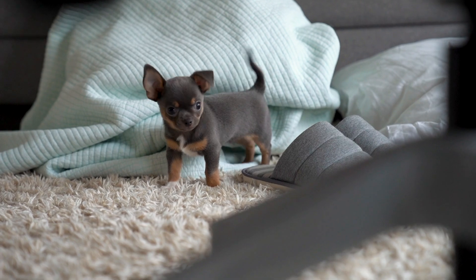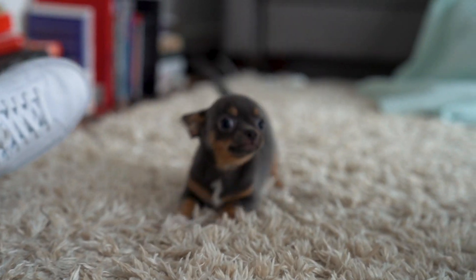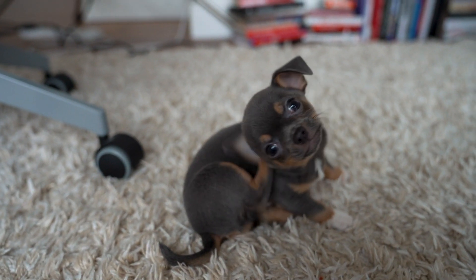Just one announcement before we get into it: there is a new team member here at Fox Web School. This is a super important announcement. The school's been doing well and we wanted to expand, so we brought someone new onto the team. Here he is — it is Skipper, my new 10-week-old chihuahua. He's still pretty shy but he's a really cool guy. I just got him a couple of days ago and he basically just chills out in the office, mostly underneath the desk and the chair.